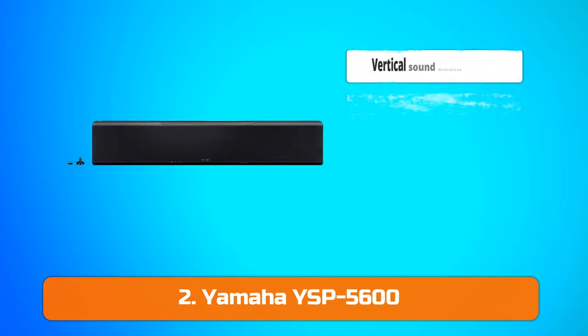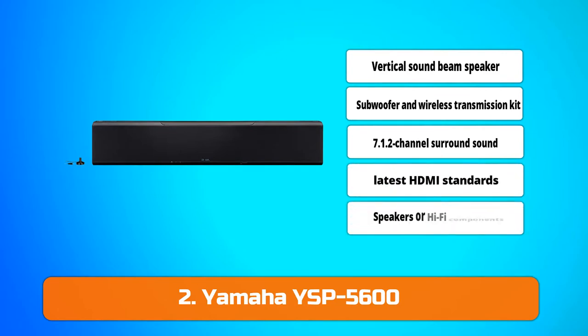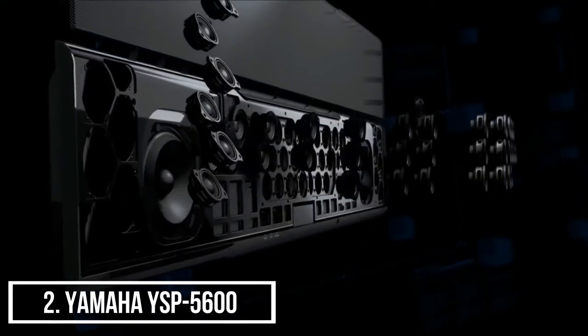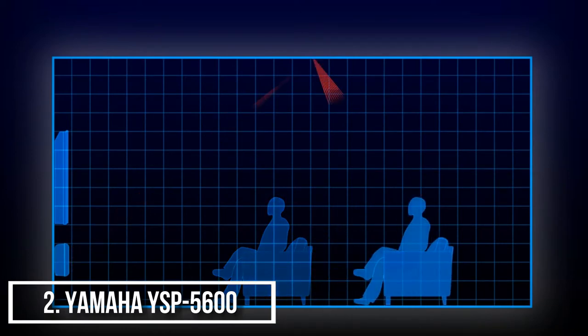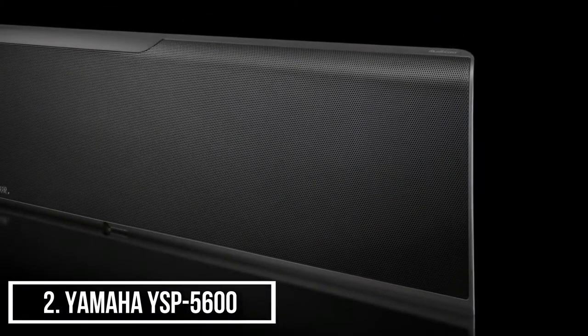Moving on at number 2, we have the Yamaha YSP5600. The Yamaha YSP5600 works with Alexa for voice control. It is the world's first soundbar with 7.1.2 channel multi-dimensional sound, with HDMI inputs featuring 4K Ultra HD passthrough and HDCP 2.2. The MusicCast wireless multi-room audio system gives access to your music library, Pandora, Spotify, Rhapsody, and more.